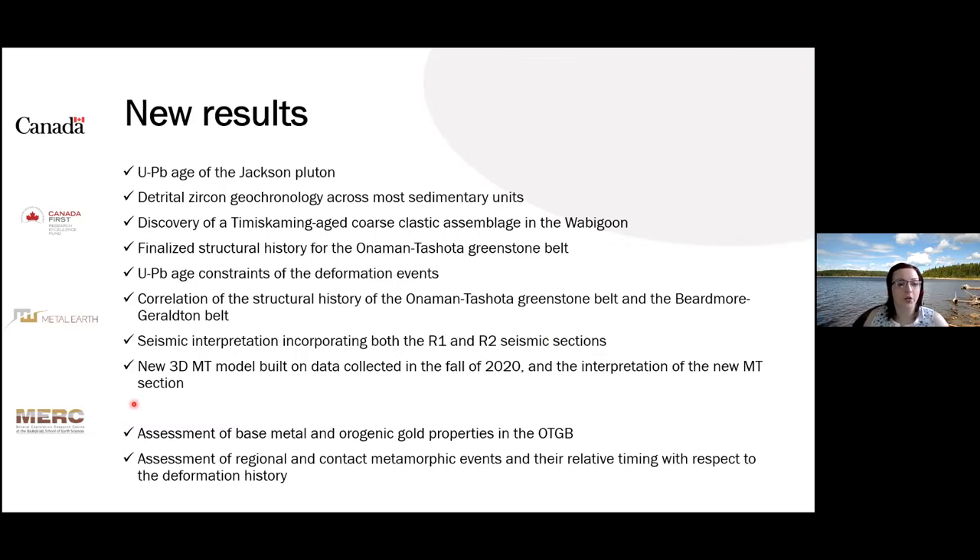The students are also hard at work. They have completed the assessment of the base metal and orogenic gold properties in the Onaman-Tashuta Greenstone Belt, and they assessed the regional and contact metamorphic events and their relative timing with respect to deformation events.